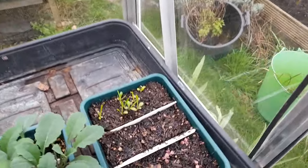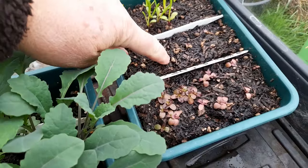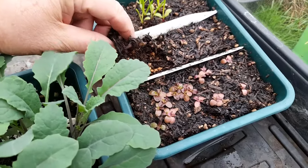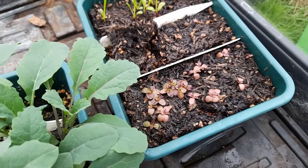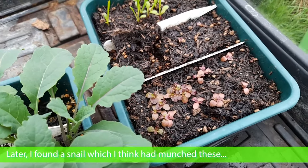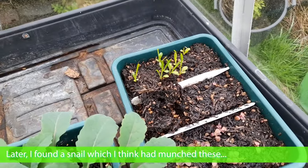And our lettuce. These have bitten the dust. The ones at the front are growing but a bit oddly. The gazanias at the back - I think they're okay.